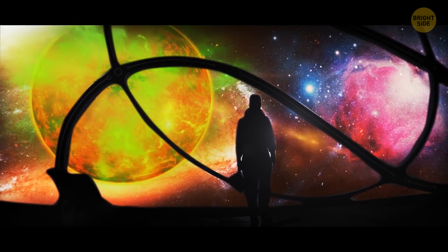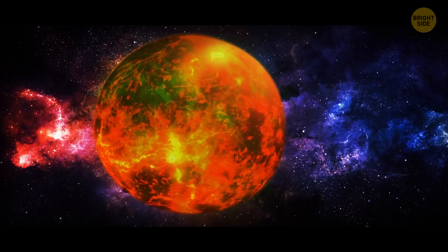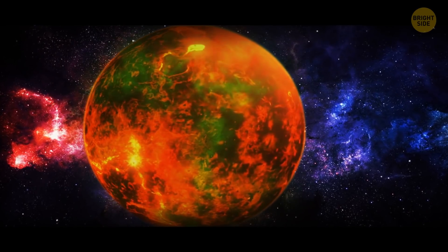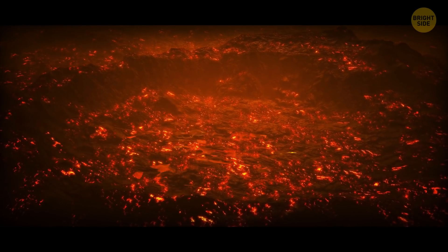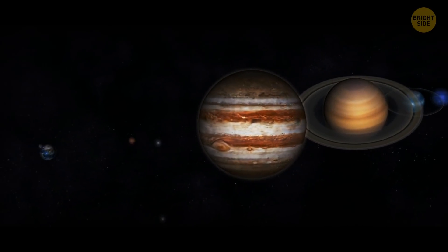Carbon dioxide, the main component of Venus's atmosphere, along with the infamous sulfuric acid, create a powerful greenhouse effect. As a result, the lower atmosphere and the surface of the planet are some of the hottest places in the whole solar system.